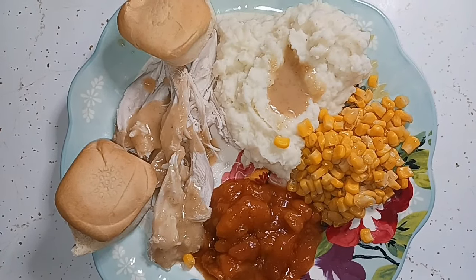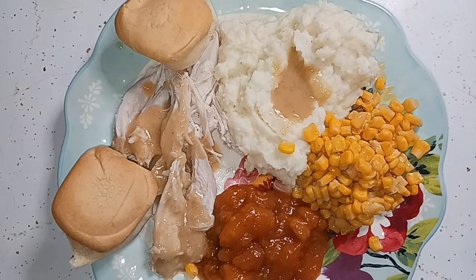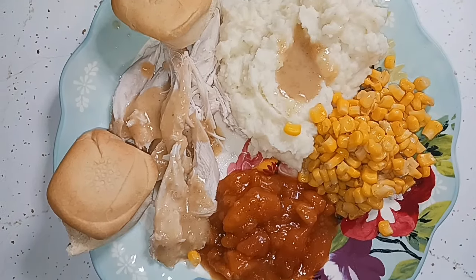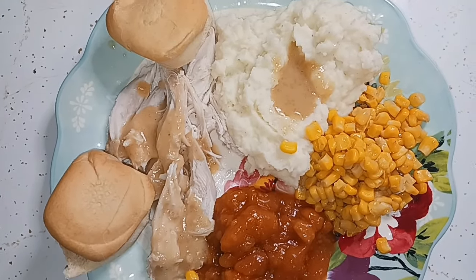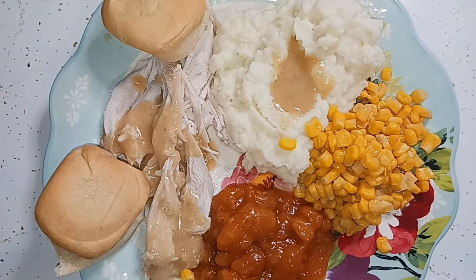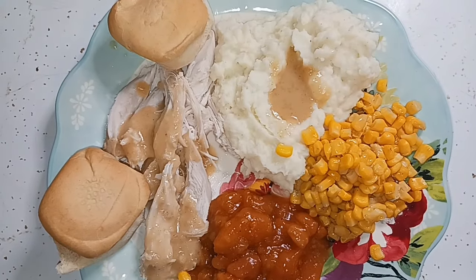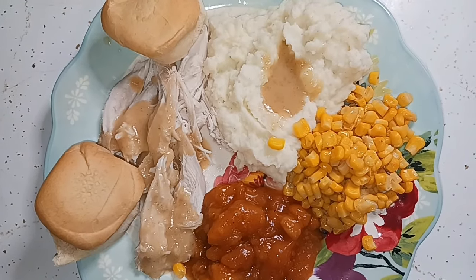Here is our Thanksgiving dinner in April. I cooked up that turkey and there's so much left. Mashed potatoes, sweet corn, candied yams, and some rolls left over from Easter. I already gave Glenn his cranberries. That's going to do it for Thanksgiving dinner in April — don't go away because I've been working on one of my craft projects, so stay tuned.